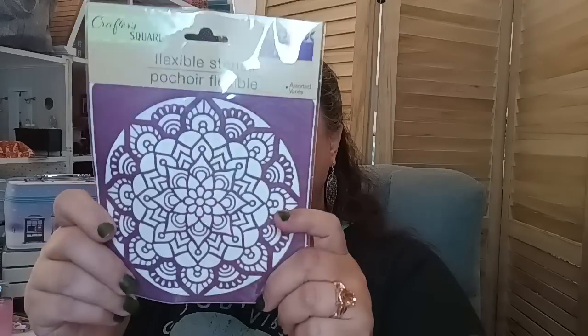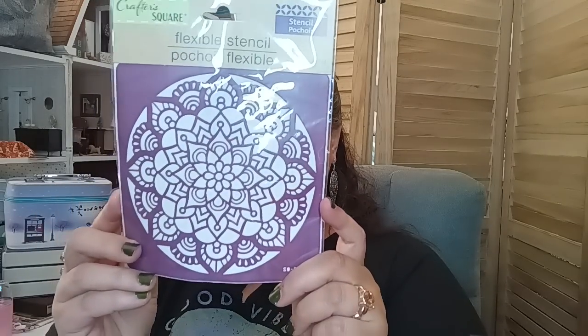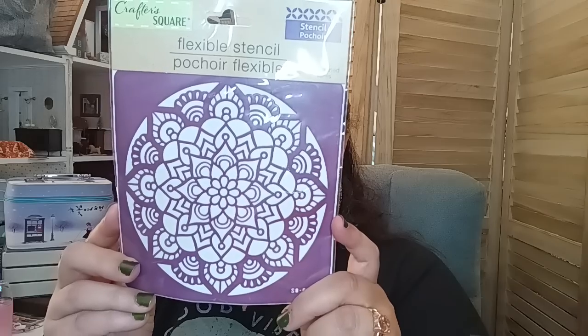Also from the lost bag — they had this gorgeous flexible stencil. I knew I could use it for a ceiling effect, stamping it out and putting it on paper, and putting it on the ceiling for a really cool effect for my dollhouse miniatures. It'll look really cool in the center with a nice effect.